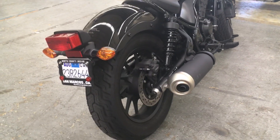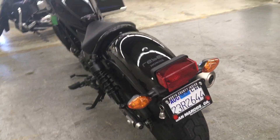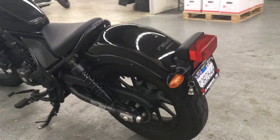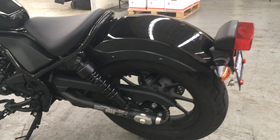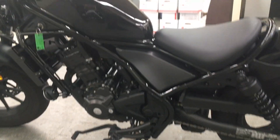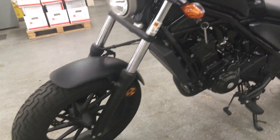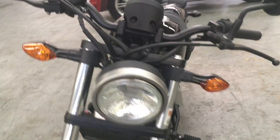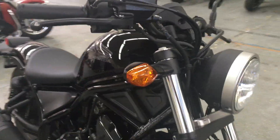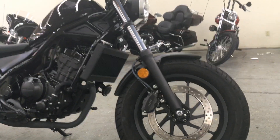Check out this ripper of a bike. It's a used 2017 Rebel 300. Low seat height, handles well, lightweight. Looks mean.